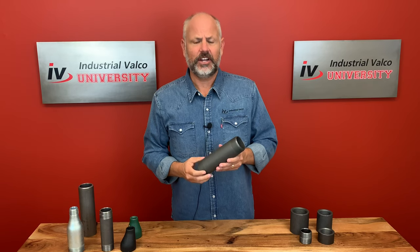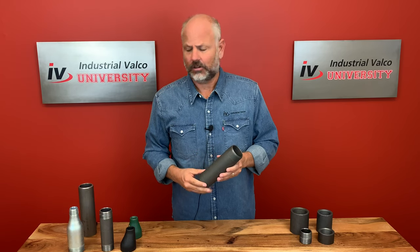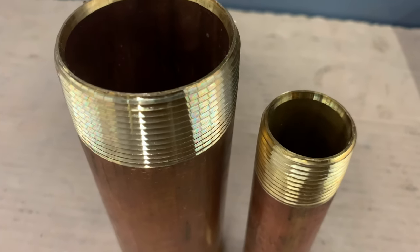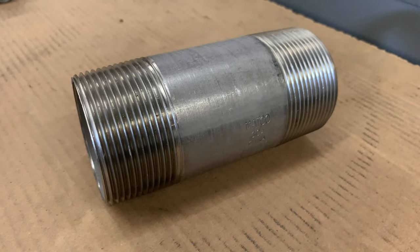In the industrial world, nipples are commonly done in standard weight black steel, but they can also be done in galvanized. They also come in extra heavy steel, brass, and stainless steel.